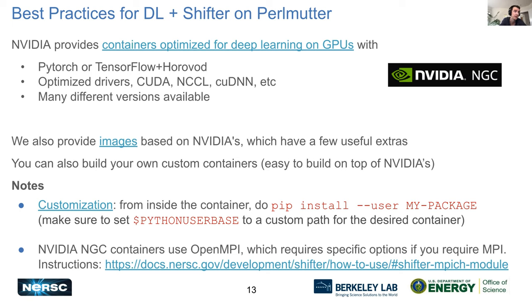We have examples for how to build custom containers linked from our documentation — you can also use pip install --user inside containers, though you'll need to manually set the Python user base path yourself. Note that the NVIDIA NGC containers use OpenMPI, so you need to do that extra step of disabling the MPICH module for Shifter and using mpi equals pmi2.